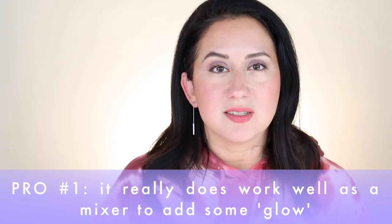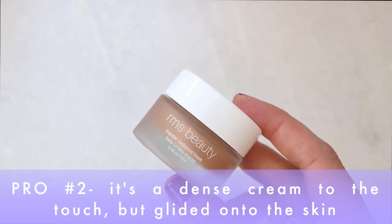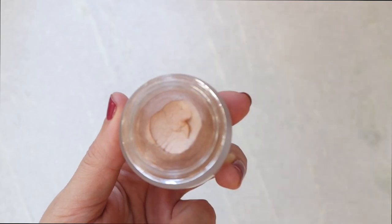My favorite way to apply this ended up being as a mixer. As the brand states, it really is an interesting product — I get to play with it with all my other products. I mix it with the Kinship SPF, but really any lightweight moisturizer will do. A very small amount mixed with that gives a nice glow to the skin. It does feel a little bit thicker, more dense, more of a rich cream highlighter.